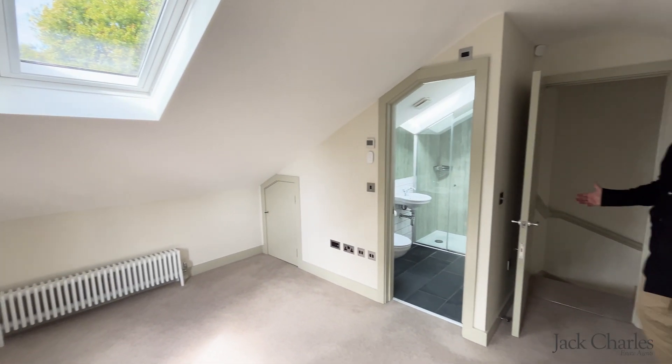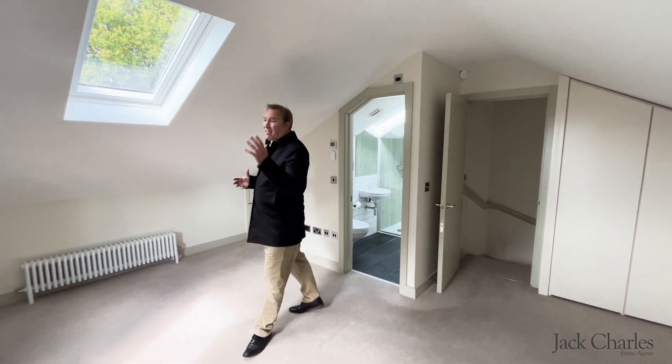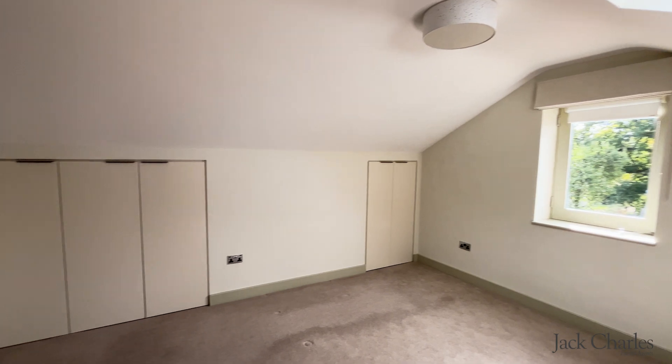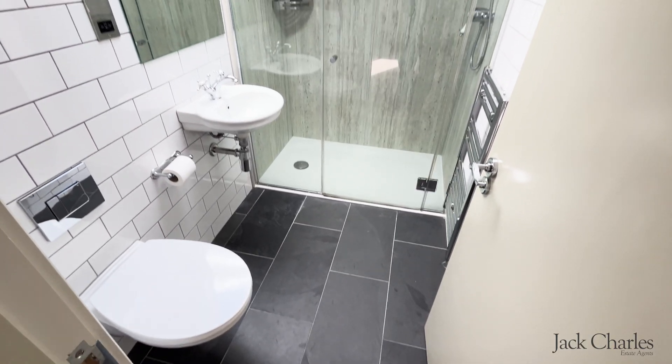The bedroom on the first floor is a really generous size. It has a lovely aspect to the side overlooking farmland beyond, a Velux window allowing plenty of natural light, ample storage in the eaves, and also has its own ensuite.